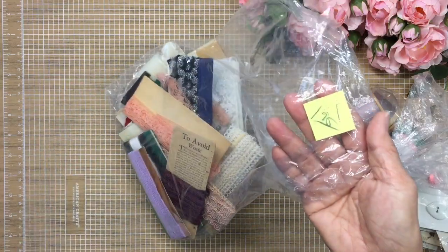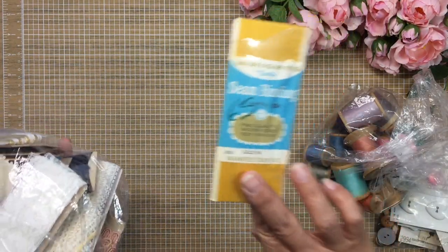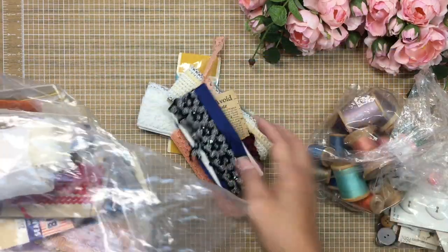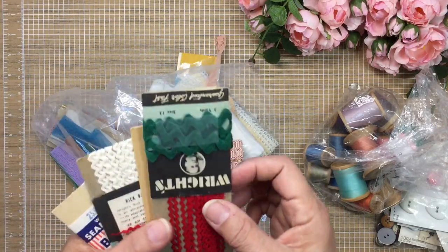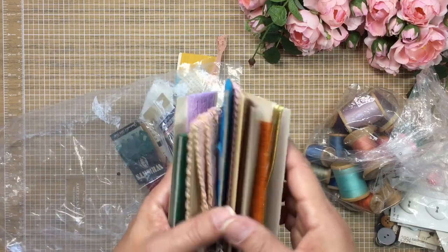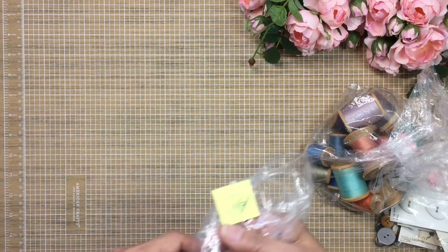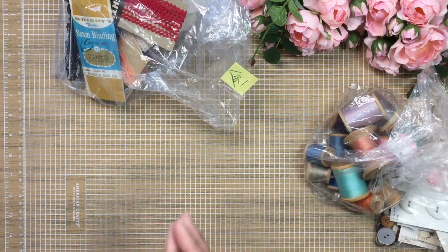Then there's this bag — it was $1.95 and it has trims and seam binding. Here's the seam binding — it's a really pretty gold color. I've got some lace, some more trim, and this really different piece that looks like some kind of velvet trim, plus more rick rack and seam binding. There are a lot of pieces in here for $1.95, so I had to pick it up because you never know if you're going to need a certain color and it's good to have variety.